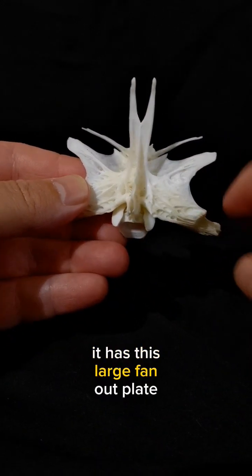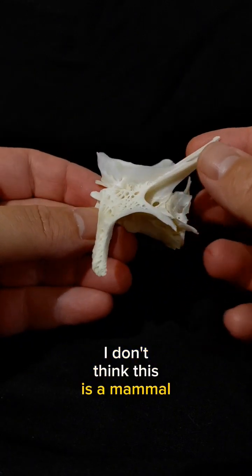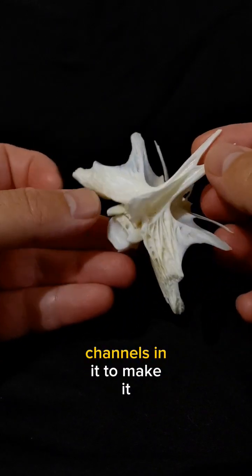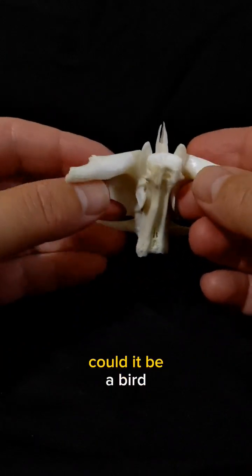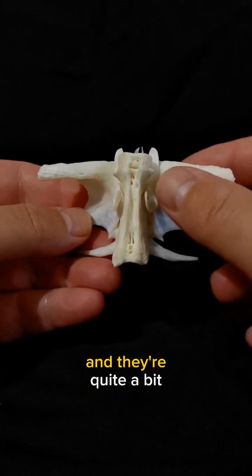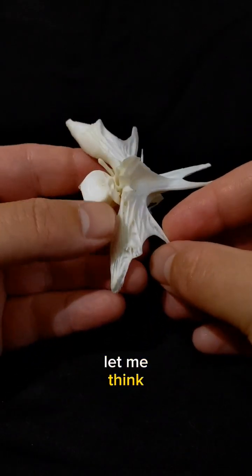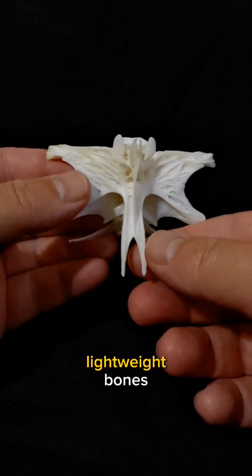It has this large fanned out, plate-like structure. I don't think this is a mammal. It has these weird little channels in it to make it lightweight. Could it be a bird? I don't think so — I've looked at bird vertebrae and they're quite a bit smaller to fit their skinny necks. What other animals would need lightweight bones?